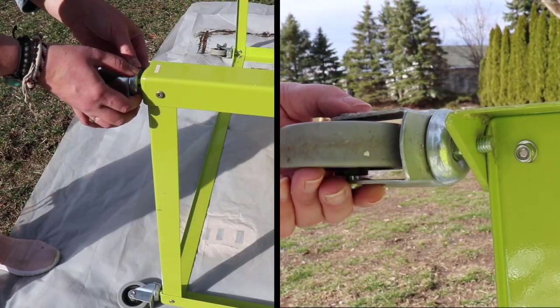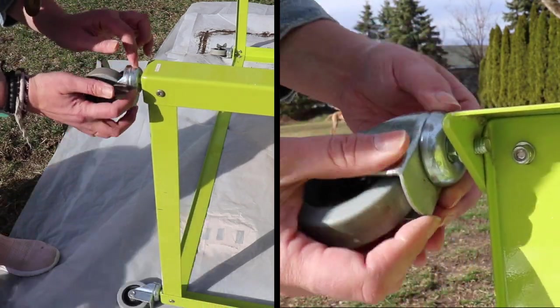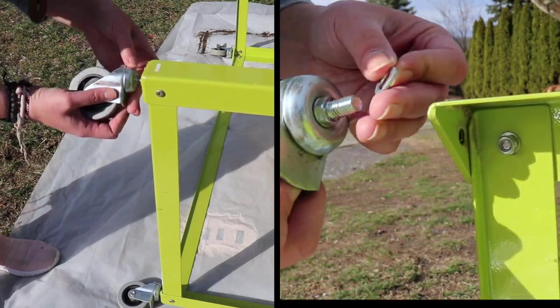Now I'm just going to take these wheels off. With caster wheels like this, this part turns, but to get it off you just have to turn the whole mechanism right here. You don't need any special socket set or wrench or anything like that — they come off pretty easily.